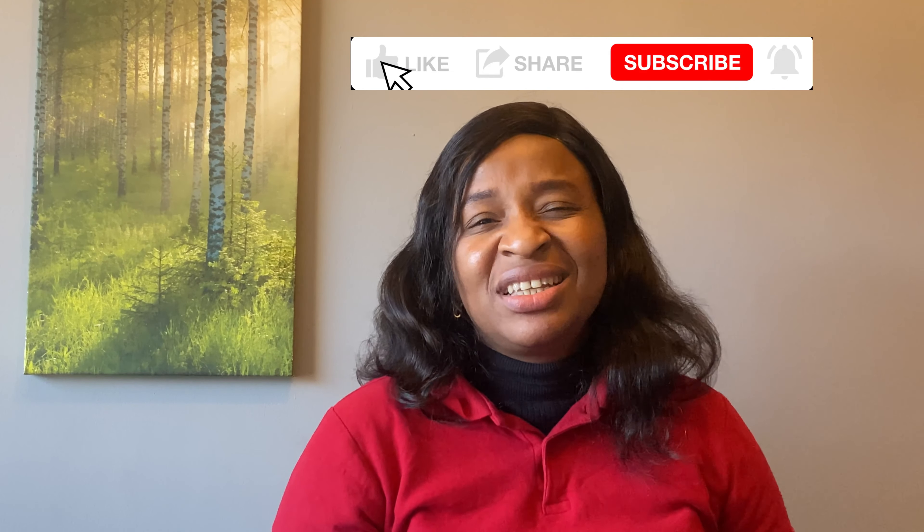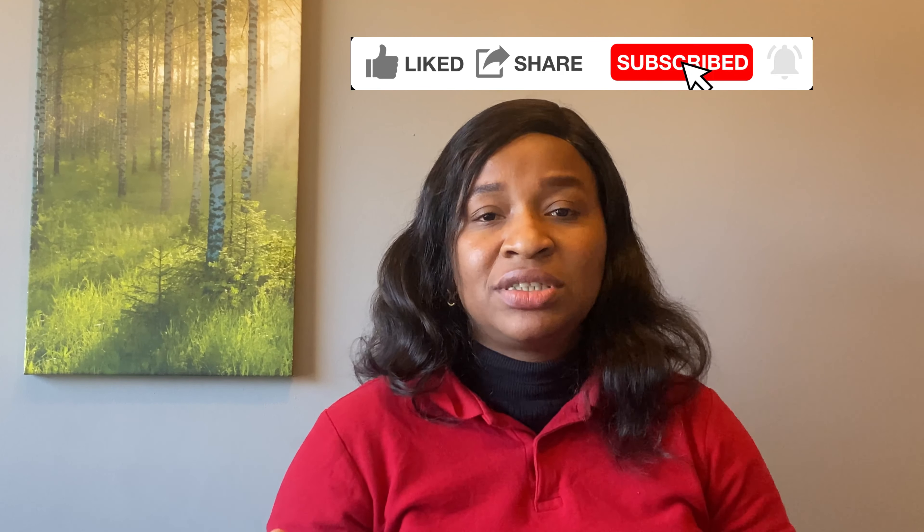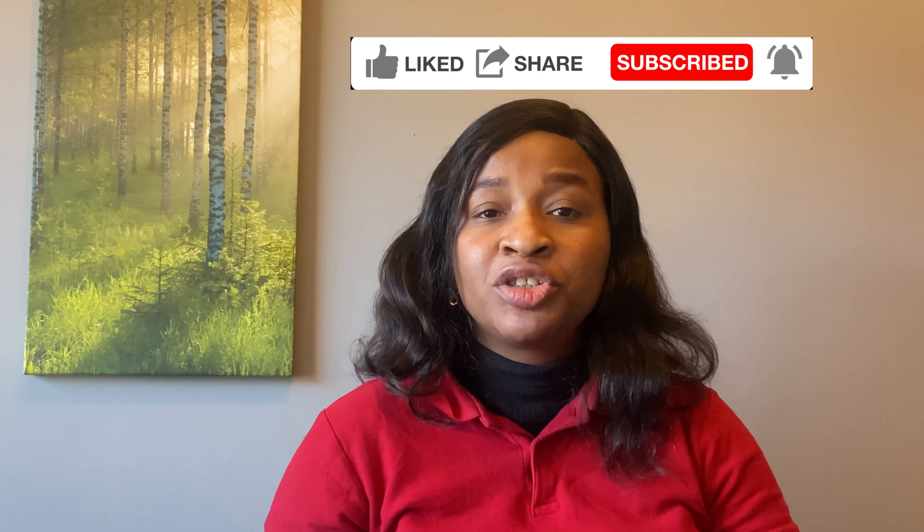I really appreciate all the returning subscribers — you guys are the real deal, thank you so much. For today's video I will be mentioning 11 points that will help you settle in — things I believe you should do once you arrive. Top of my list, and I'm sure you're not surprised: accommodation. If you are in an apartment, an Airbnb, or with a friend, wherever you are, try to sort out your accommodation and get your address, because you will need proof of address for a number of activities.